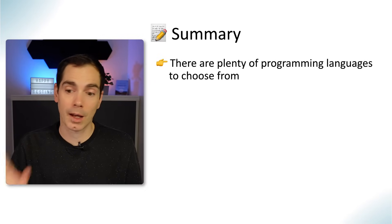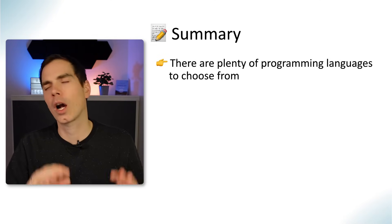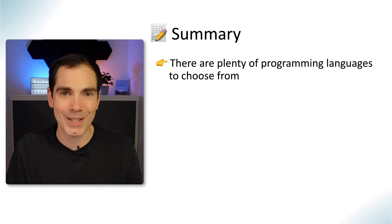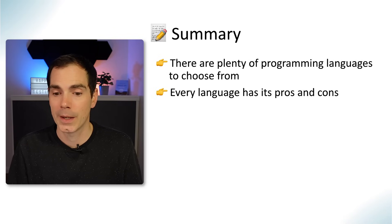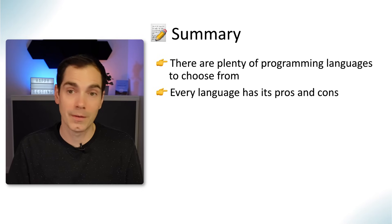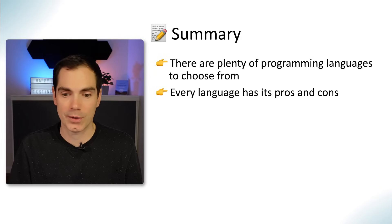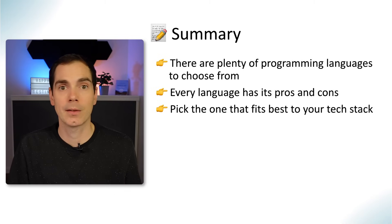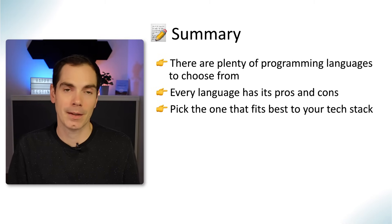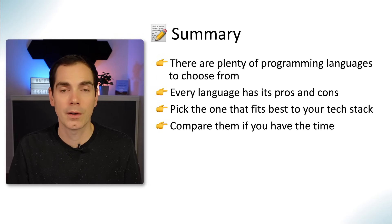To summarize: there are plenty of programming languages to choose from, and these were just nine well-known ones — there are more out there. Take your time, do your research, and the best thing you can do is talk to your developers about what programming languages are used in your tech stack. Every programming language has its pros and cons, so do your own research and then pick the one that fits best to your tech stack.